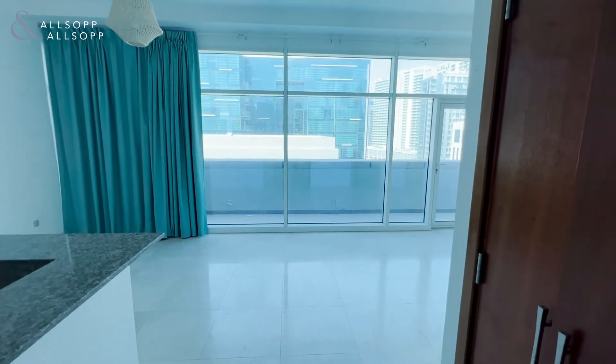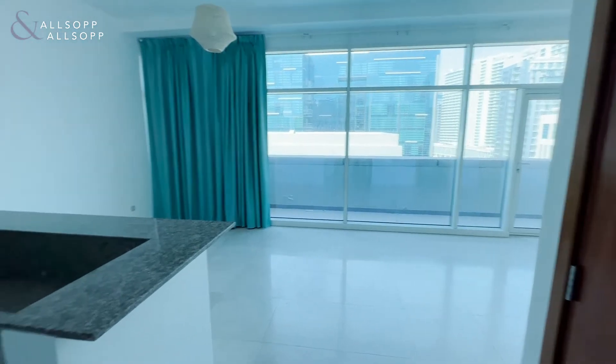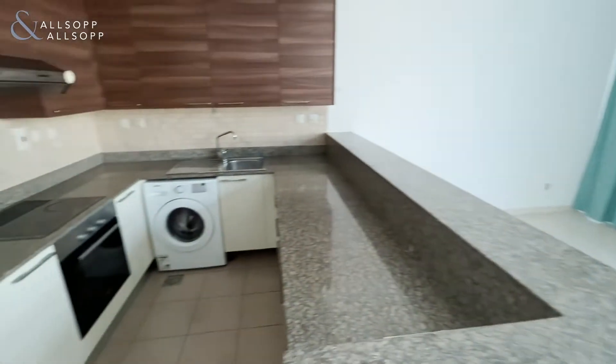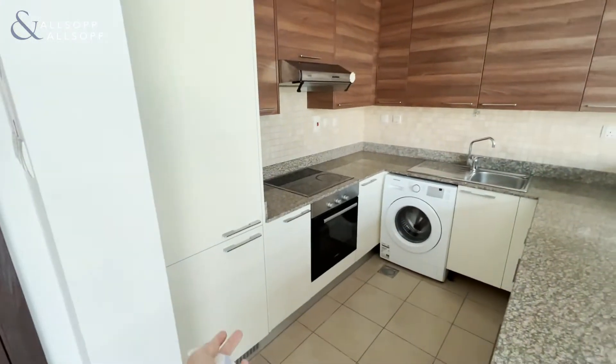Hello, this is Josh from Allsop and Allsop presenting to you the studio apartment in Bay Square. As you come in on the left you have the open plan kitchen. It's a very large studio, has fully fitted appliances like your washing machine, cooker and fridge freezer.